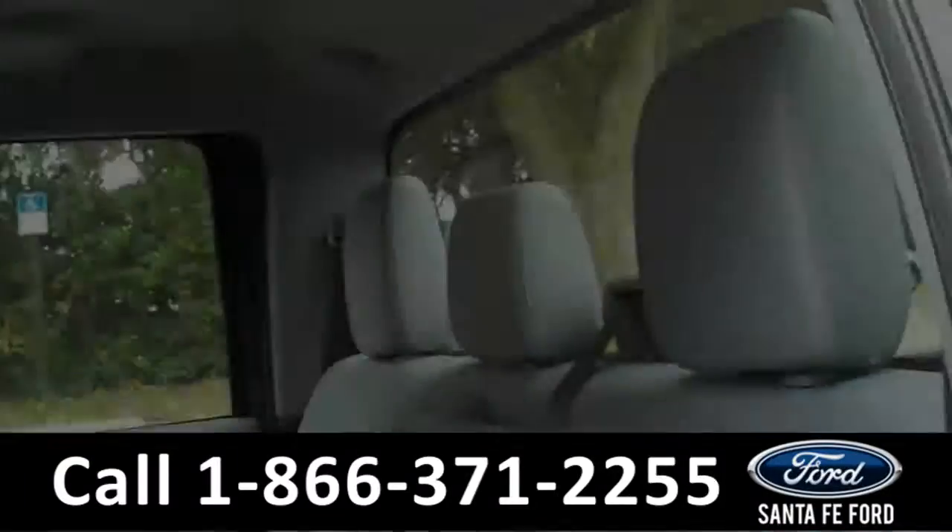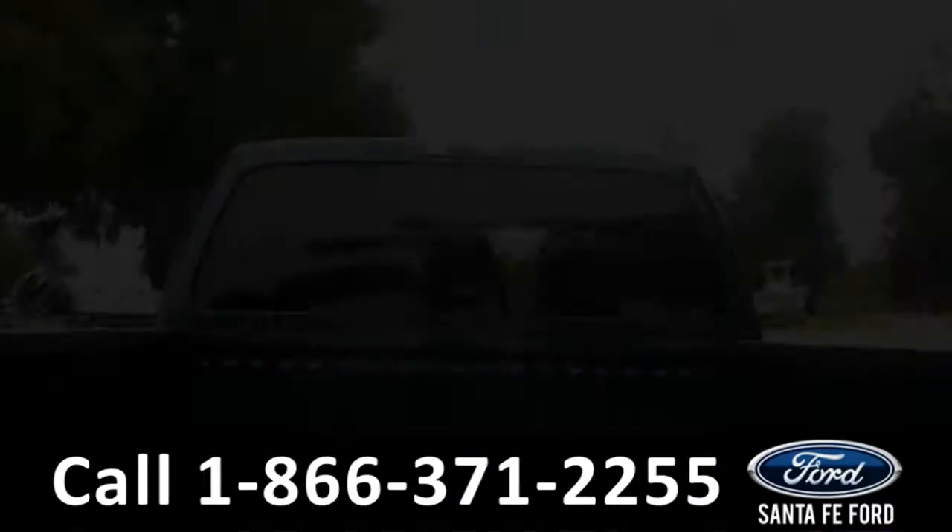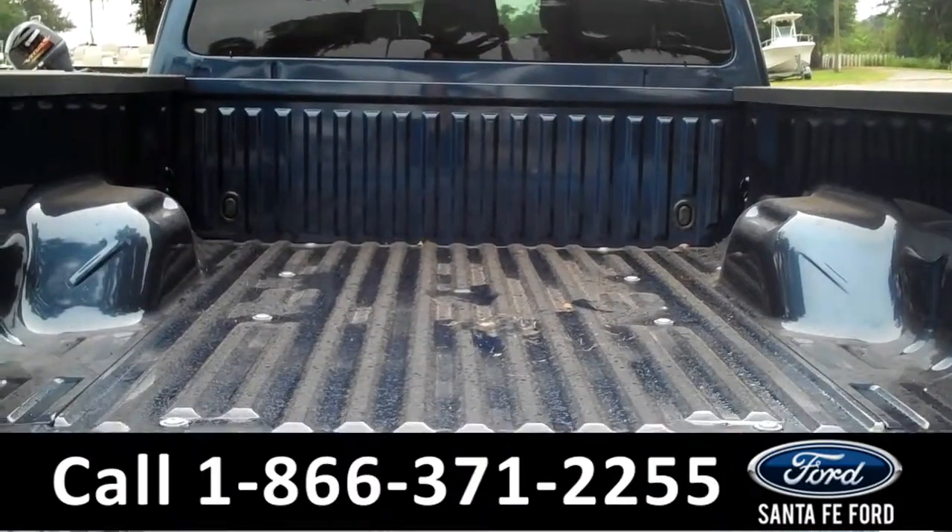Now let's take a look at the back. Here's a quick look at the second row. Here's a quick look at the bed of the truck.